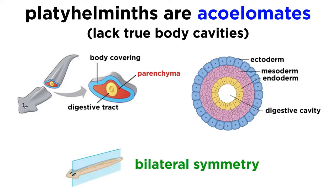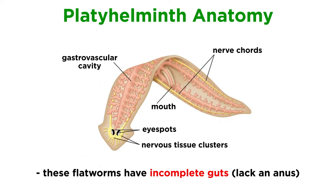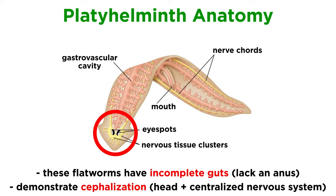They are bilaterally symmetrical, meaning their bodies can be divided along a plane that splits the animal into a left and right side that are approximate mirror images of each other. They all have incomplete guts, meaning they lack an anus, and they demonstrate cephalization, meaning they have some type of head with a centralized nervous system.